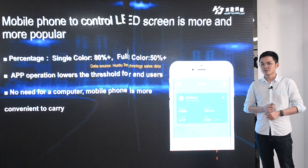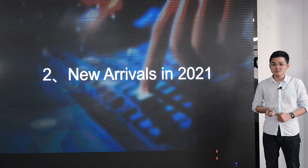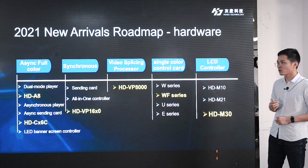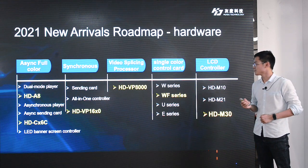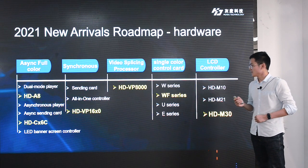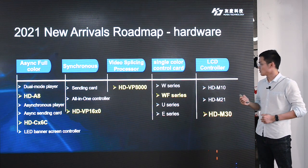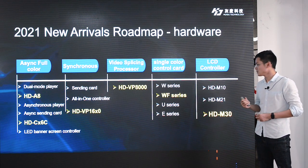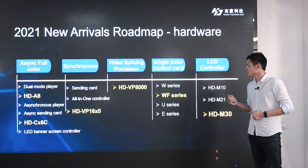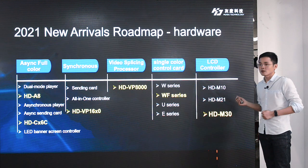Okay my friends, let's share our Huidu new arrivals in 2021. Today, we will introduce six new products: the A8 player, C16C synchronous controller, D16 LED banner screen controller, video processor all-in-one VP1640, splicer VP8000, WF series Wi-Fi control card, and the last one, LCD controller M30.